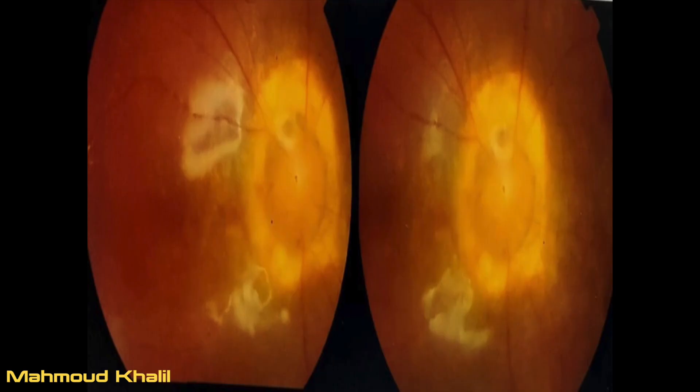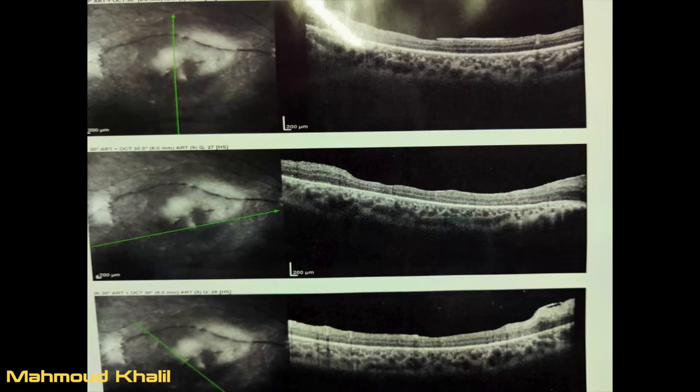Fluid-air exchange is performed with flattening of the retina and removal of the peripheral perfluorocarbon decalin. This is followed by injection of silicone oil 5000 centistokes. This is the final intraoperative view. Postoperatively, the colored photo shows the retina flat, and the OCT confirms a flat macula with the hole closed. Thank you!